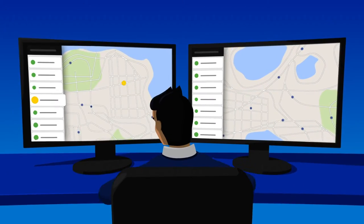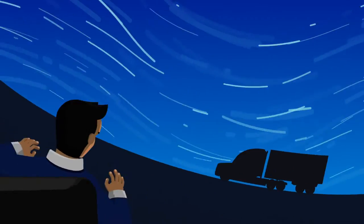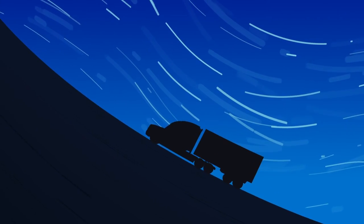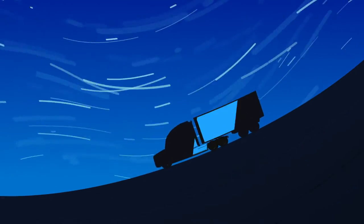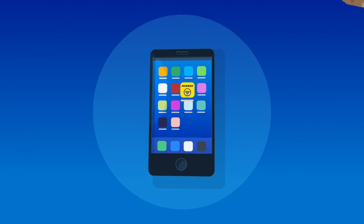Managing a fleet keeps you on your toes. Never a dull moment, right? With so much going on, anything that makes life easier for your drivers is gonna make life easier for you. That's what the Penske Driver app is built to do.